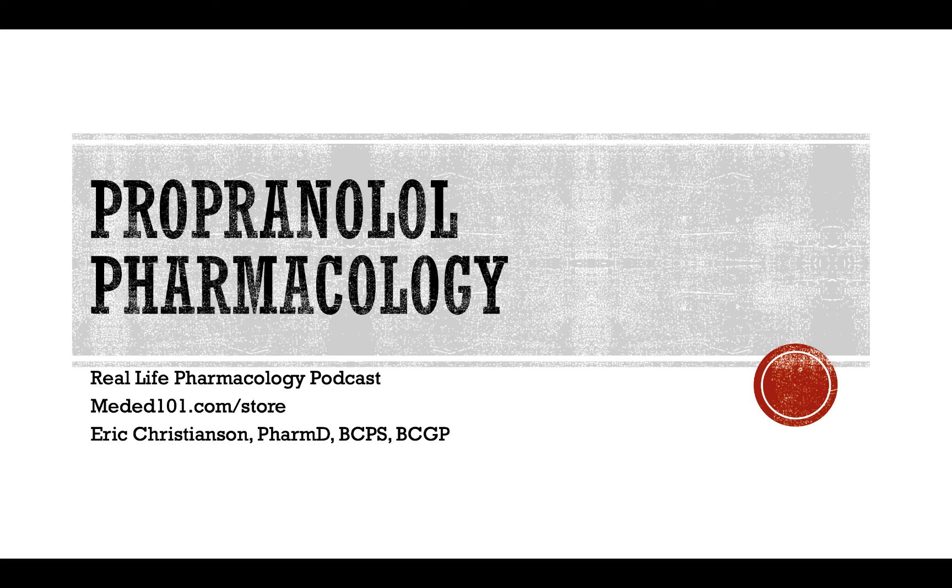Hey all, welcome back to the Real Life Pharmacology Podcast. I'm your host, pharmacist Eric Christensen, and I thank you so much for listening today.